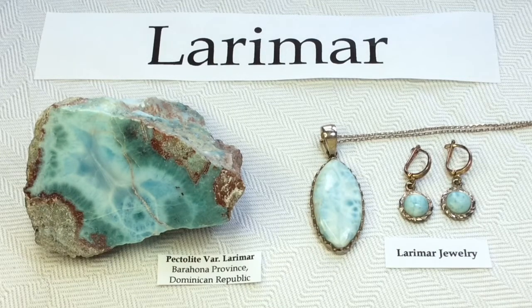Hello, hello everyone! It's Melinda. Today we're going to be looking at the oh so beautiful Larimar, which is a variety of the mineral pectolite.